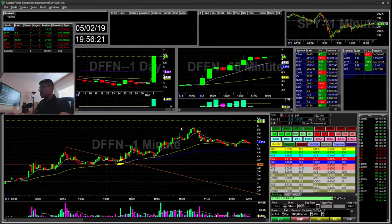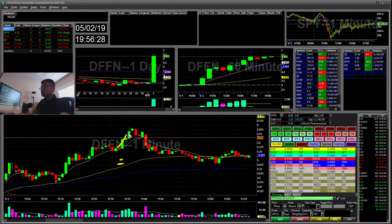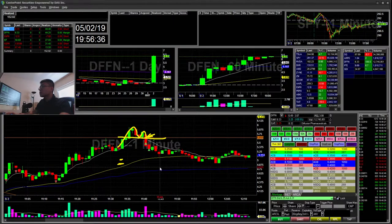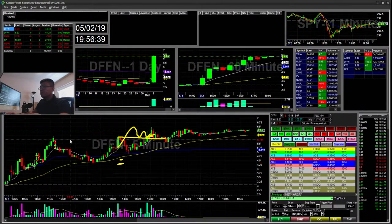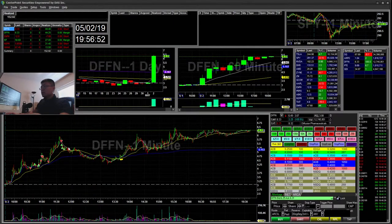When it reached higher it was starting to form a cup and handle over the 9 EMA — you can see this little cup and handle forming right there. I shorted the break for a move down to the 5-minute 9 EMA. You can see the short on the 1-minute 9 EMA break of the cup and handle, and I covered, covered, covered — pretty much hit my price target.